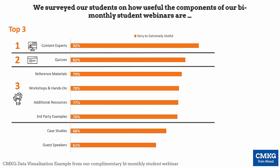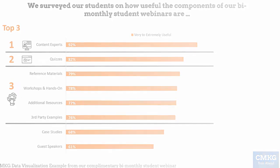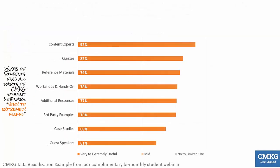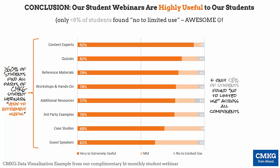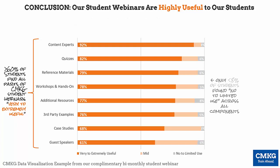But not including the other results feels like I'm hiding something. I realized that by adding in the not interested results, they actually add to my story — and here's why. Adding in the mid and no to limited usefulness ratings shows that less than 3–8% of our students found no to limited use across all components of our student webinars — a really low number that should be drawn out.